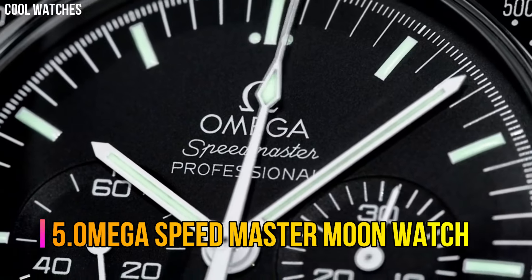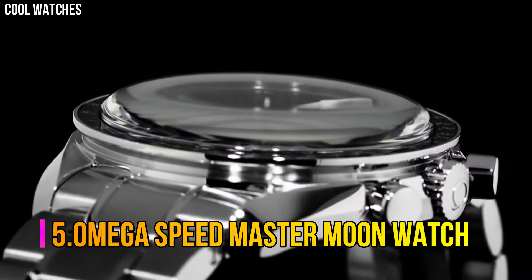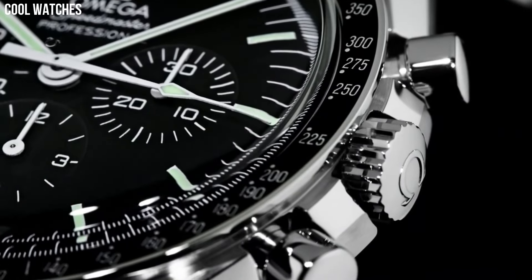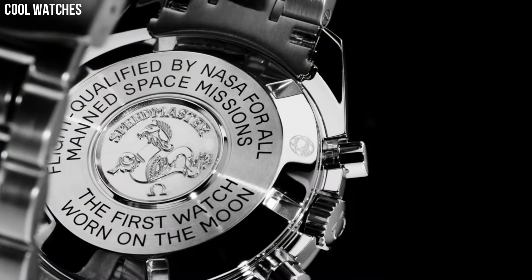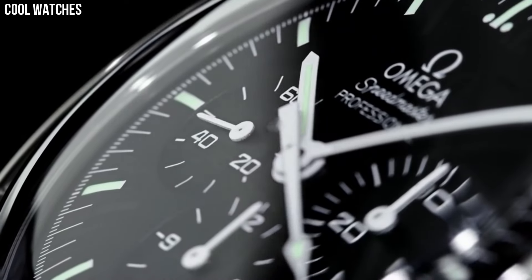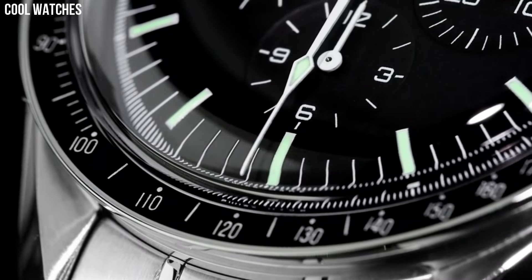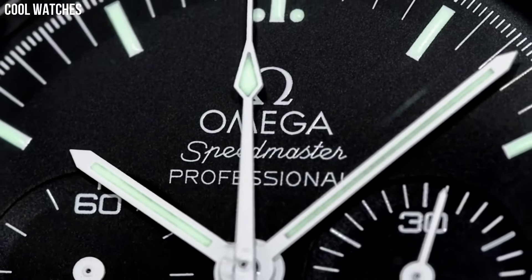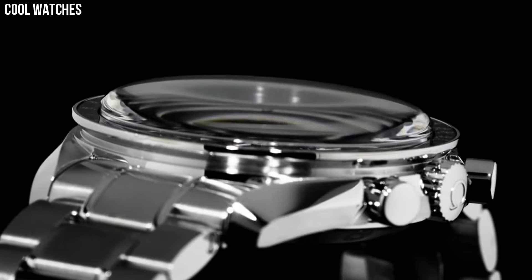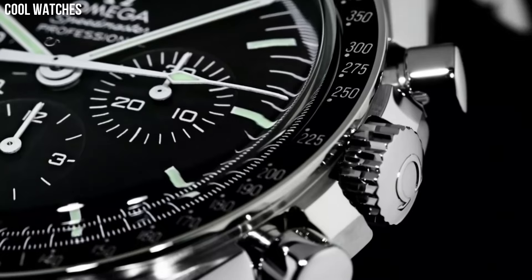Number 5: Omega Speedmaster Moon Watch. The Speedmaster Moon Watch remains a true icon in the world of watchmaking. For its most recent update, the legendary chronograph has been inspired by its own historical design. The watch features an asymmetrical 42mm case in stainless steel, built in the classic fourth-generation style.